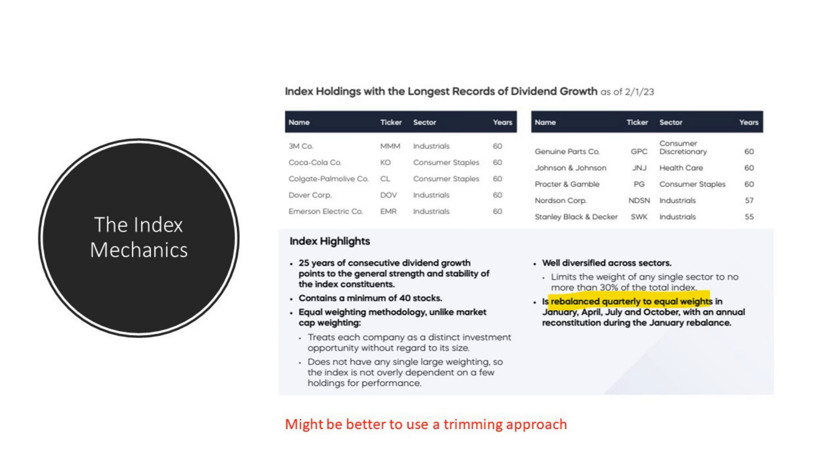You can see the holdings with the longest records of dividend growth — covered in our own strategy — and how impressive it is for a company to have increased their dividend for 60 years in a row. What a track record. Looking at the index highlights, they use an equal-weighted methodology, rebalanced quarterly to equal weights. That's a lot of work, and if you're going to replicate this it could be quite complicated. What might be better — and it's what we do — is a trimming approach where we let winners run, and as soon as they get too large a percentage of the portfolio we trim them back and use proceeds to add to underweighted companies.